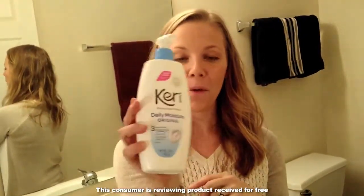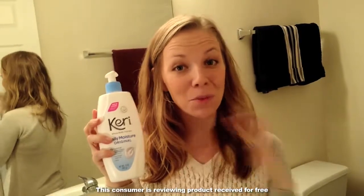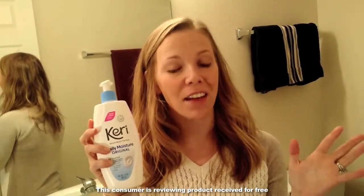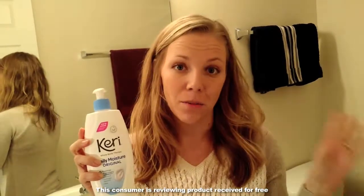Hi, I'm Elyse and I want to talk just a little bit about Cary Whole Body Therapy Daily Moisture Lotion. I've been using this lotion for a while now and I really like it. I like the fact that it goes on smooth, and that it's not greasy, which is a big thing for me.